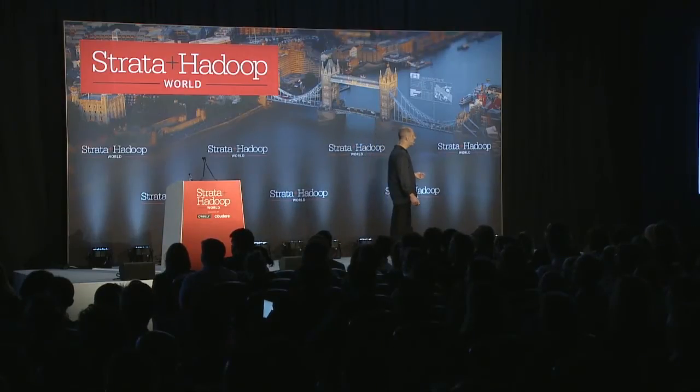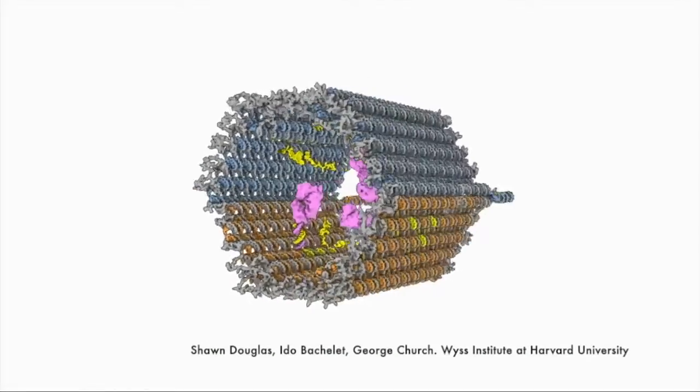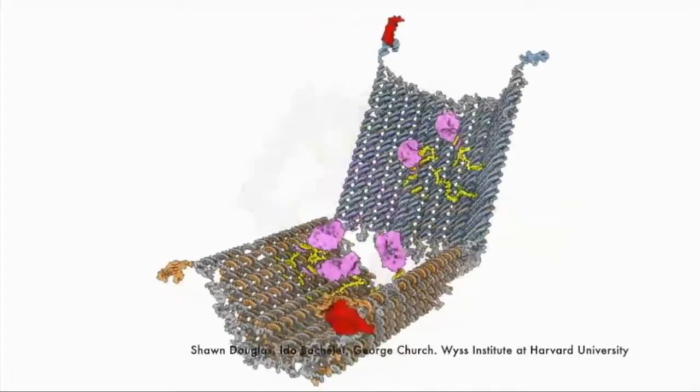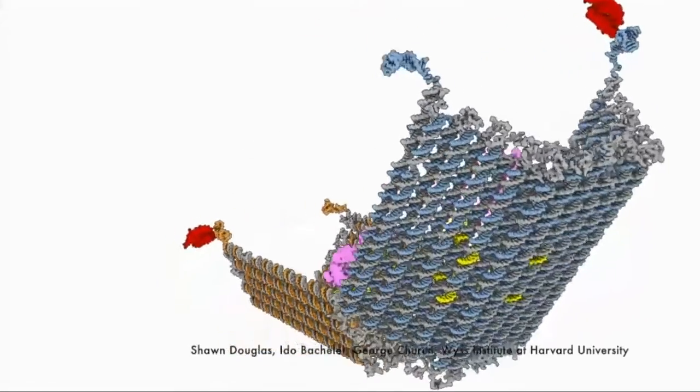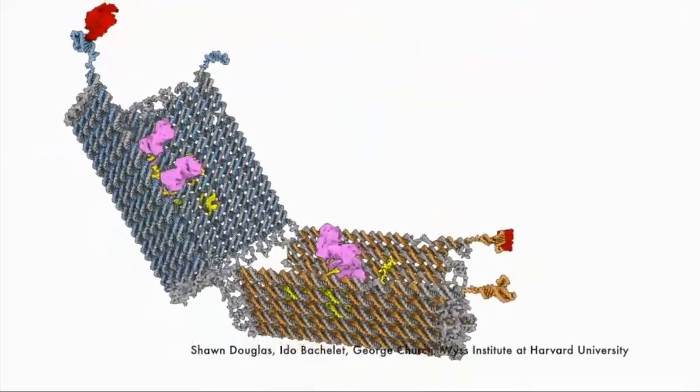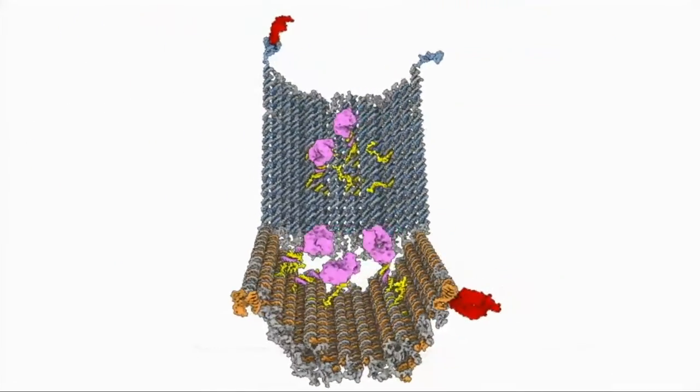The Weiss Institute at Harvard University has been working on a nanorobot capable of targeting individual cancer cells. The structure is formed from strands of DNA that form a container. Inside that container is a single dose of a cancer drug. It's held shut with protein-sensitive locks that, upon encountering the surface of a cancer cell, cause it to open and release the drug directly.